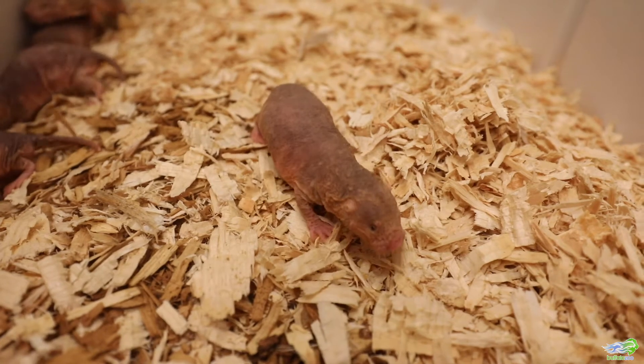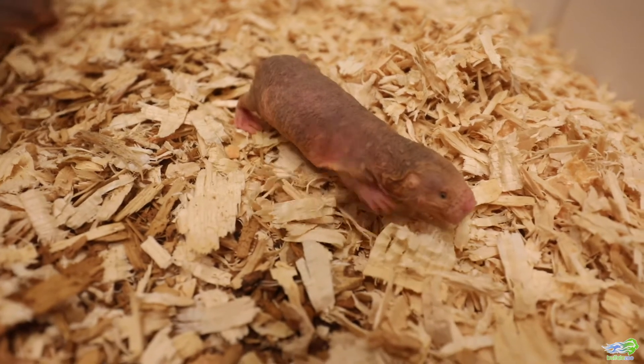Hi, I'm Lisa Smith. I'm the Buffalo Zoo General Curator and I'm here to talk to you today about our naked mole rat colony, our newest residents in the Diversity of Life Hallway.